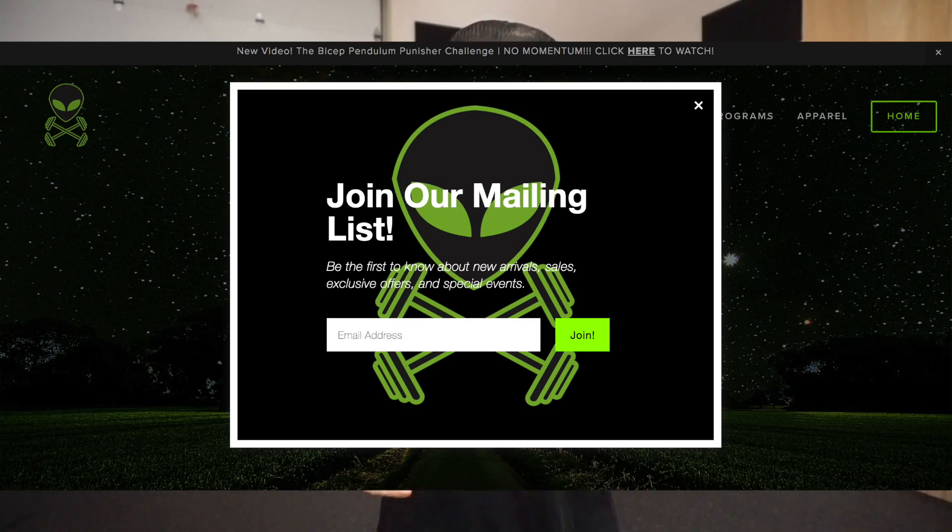Before we get into the video, our new apparel is here. Mike and I are so excited to tell you that these shirts will be available for sale starting Monday. Head over to anabolicaliens.com — on the homepage you'll be asked to sign up for our mailing list. Enter your email and we'll send out the notification when the link is up and official.